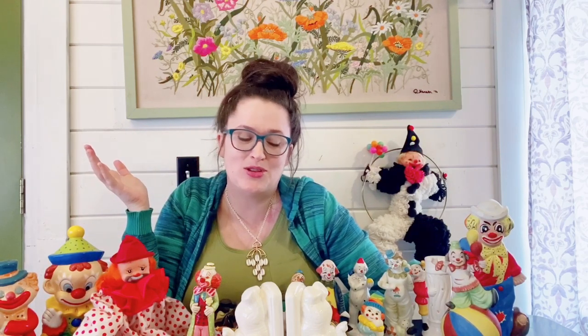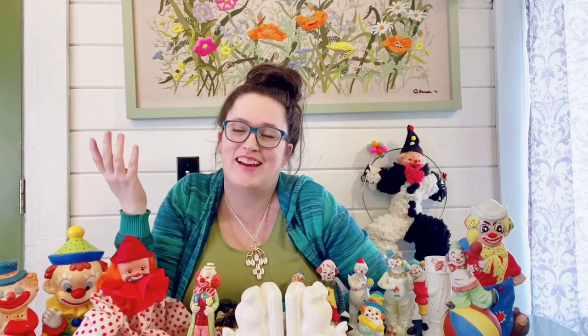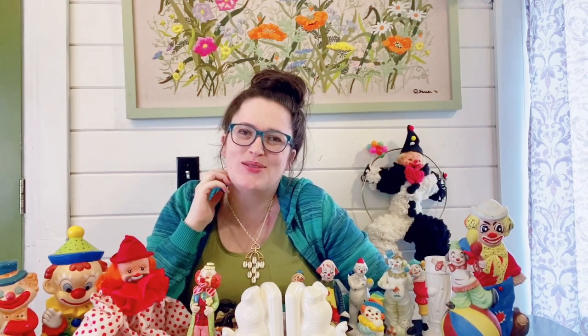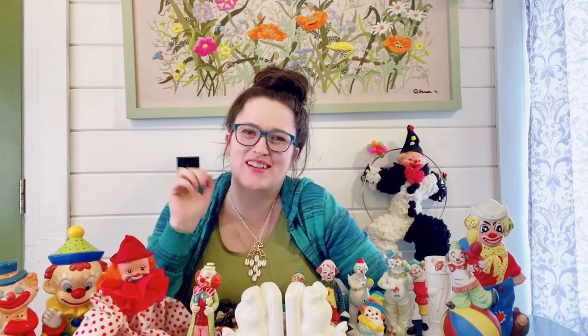If you happen to like anything, feel free to check out — the link is below. Thank you guys so much for watching. Let me know if this creeped you out too much — I hope it didn't and I hope you enjoyed it. I'll be sharing the rest of my Goodwill thrift haul tomorrow, and then we'll get into some other videos — maybe some more thrifting, showing you some of my collections, and different areas of my home that I've decorated. We'll get into some fun stuff here soon — catch you in the next one, thanks so much for watching, bye!